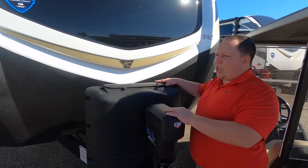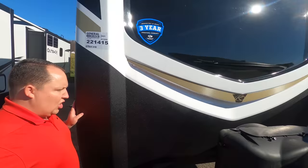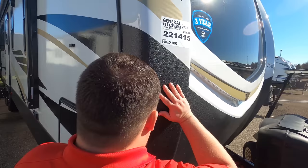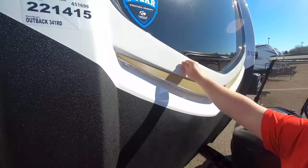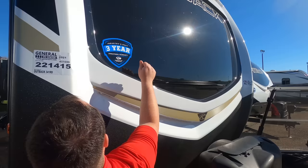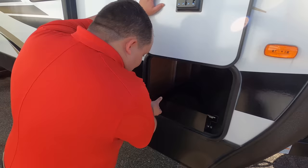You have 20-pound propane tanks here, upgradeable to 30-pound. Look at this beautiful fiberglass front cap — the side fiberglass ends here and caps over, putting the seam right there, making it a lot less likely to leak. There's a nice Darko bed liner material and a painted front cap with what looks like a huge windshield — but it's actually just fiberglass. It does look like one though!